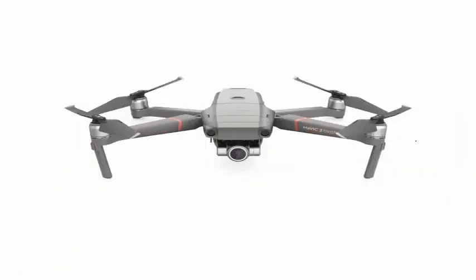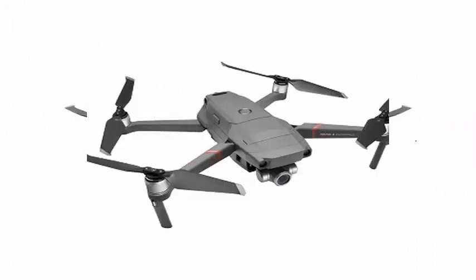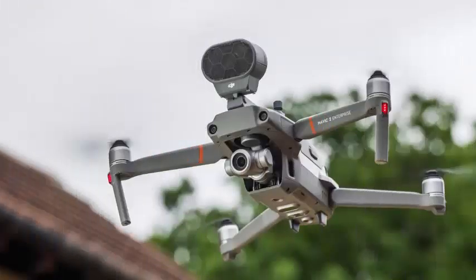In addition, DJI has added 24GB of internal storage to the Mavic 2 Enterprise, as well as new security features that make it difficult for data to be compromised if the drone falls into the wrong hands.